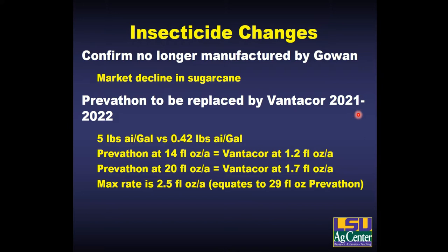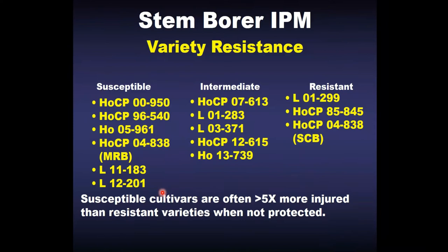Ankor is going to replace Prevathon. It's the same chemical, just a new formulation — about 10 times more concentrated — so your rates will be adjusted down. Instead of 14 to 20 ounces, you'd use 1.2 to 1.7 ounces. The maximum rate has also been increased, but I don't see the need for that; we get good control with the lower rate. Going up to the higher rate is excessive.